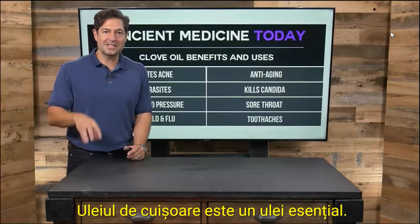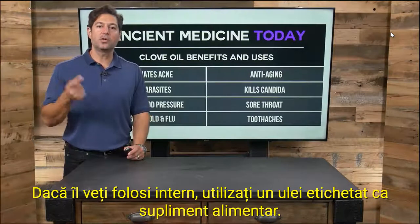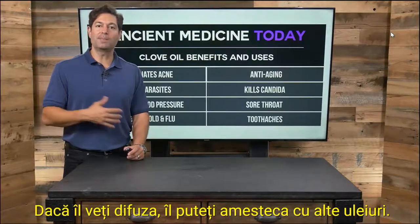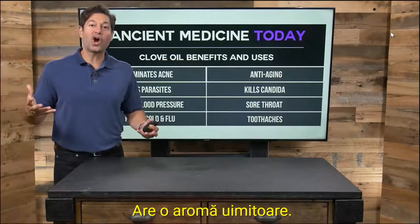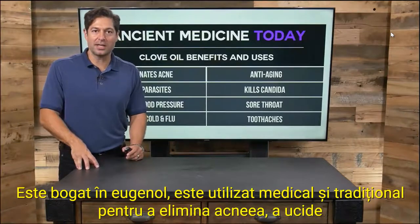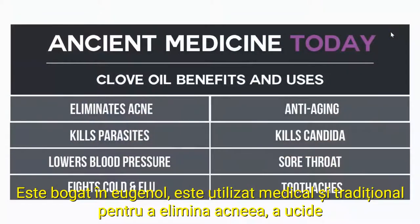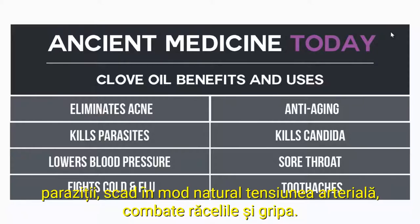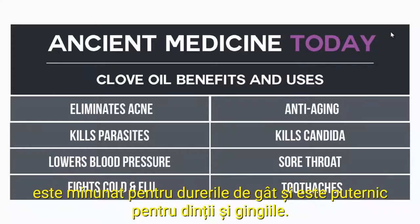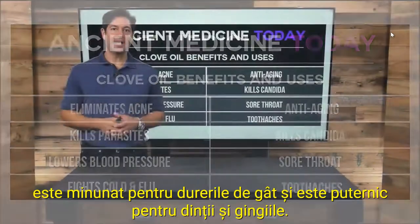Clove oil is an essential oil. If you're going to use it internally, use an oil labeled as a dietary supplement. If you're going to diffuse it, you can mix it with other oils — it has an amazing aroma. It is high in eugenol. It is used medically and traditionally to eliminate acne, kill parasites, naturally lower blood pressure, fight colds and flu. Clove is anti-aging as the highest antioxidant food per gram. Clove kills the yeast candida. It's great for sore throat, and it is powerful for your teeth and your gums.